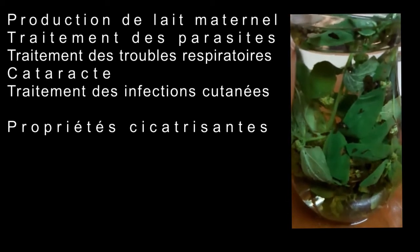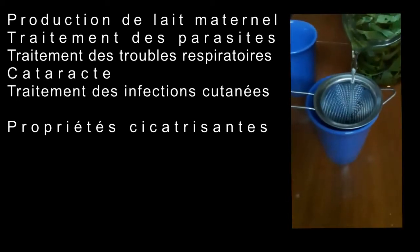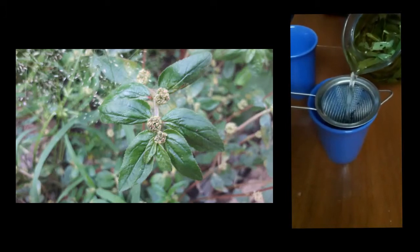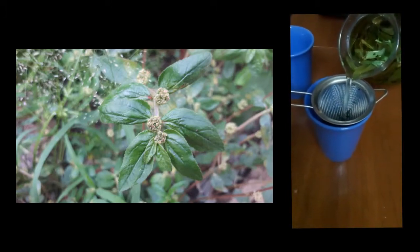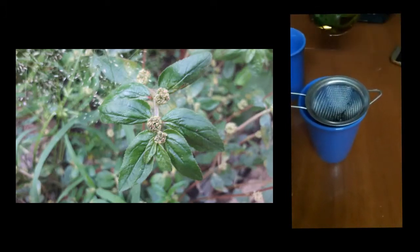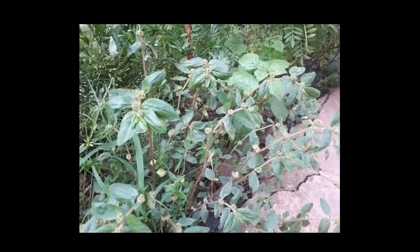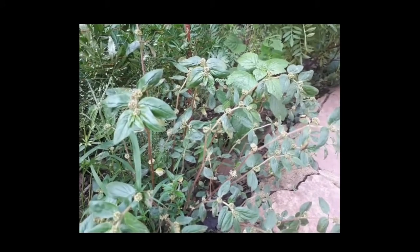Isn't that amazing? So that's a quick summary of what I wanted to say about this unremarkable looking plant which is actually really important. So now, when you come across it in your garden or on the side of the road, don't just pull it out — pick some of it and make a herbal tea with it. The taste isn't great but with a little mint or lemongrass it goes down alright.